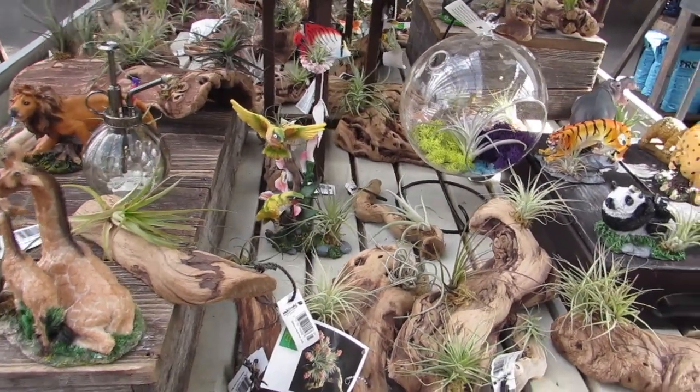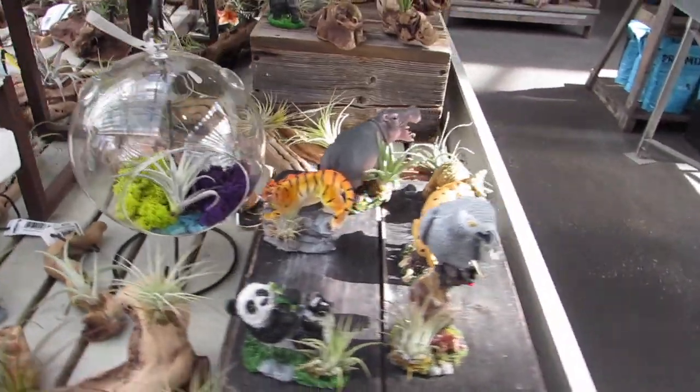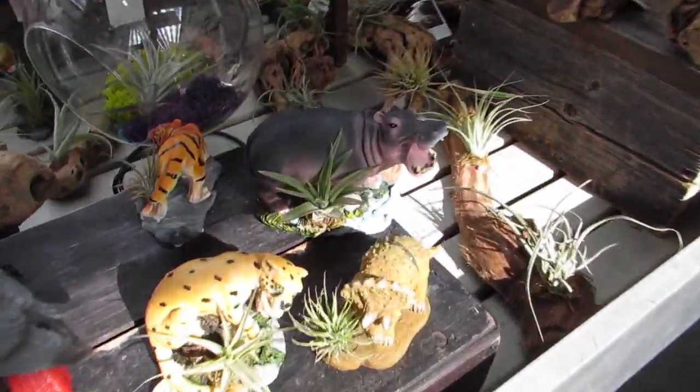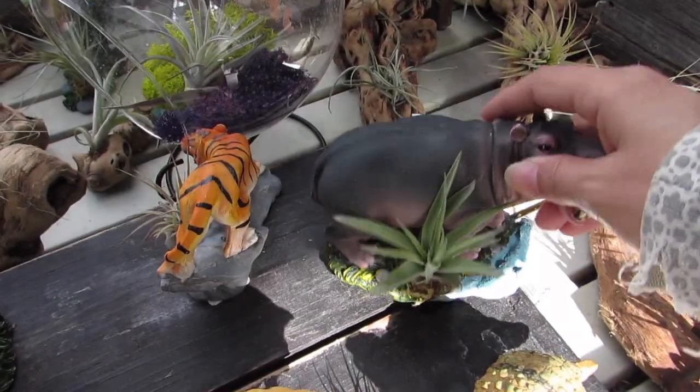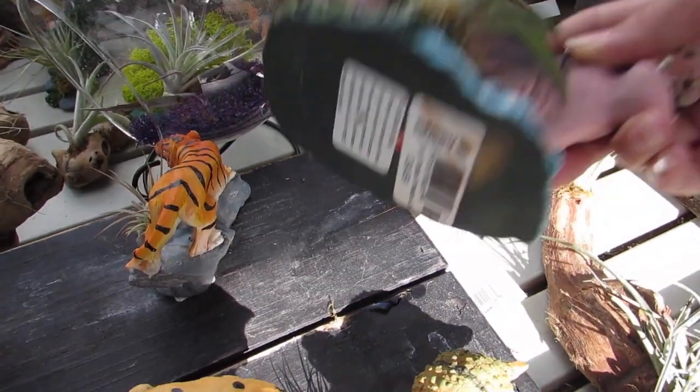Stop talking about that and focus on the air plants. Look at the little hippo. I love that. How much is that? That's so adorable — $34.99.